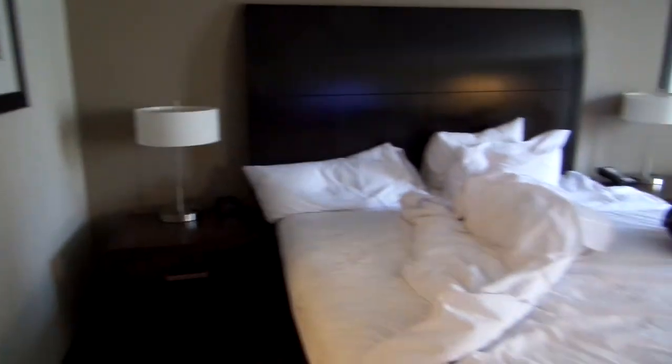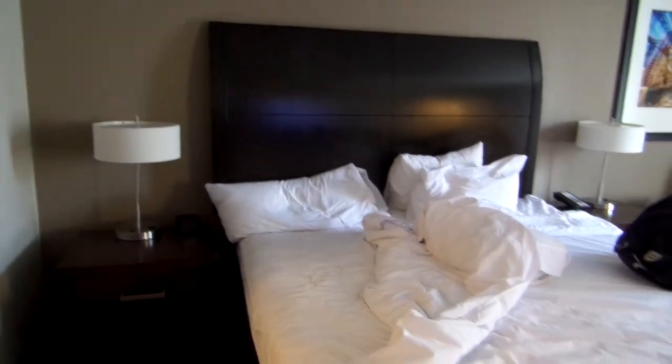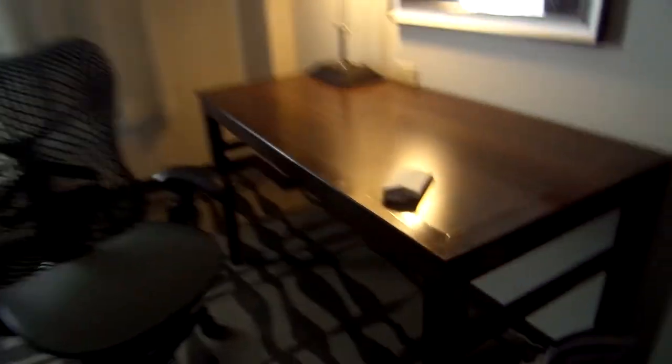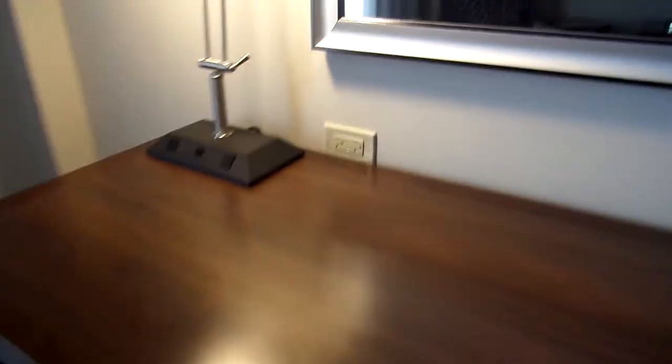That's the bed — the pillows are super comfy, very comfortable bed. A little workspace, charger point lamp to charge all your devices.